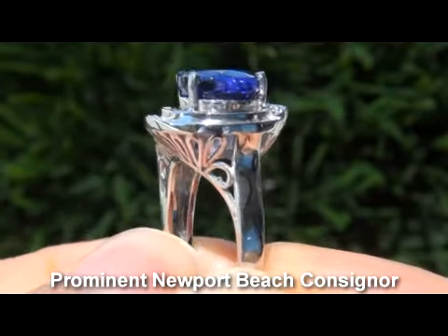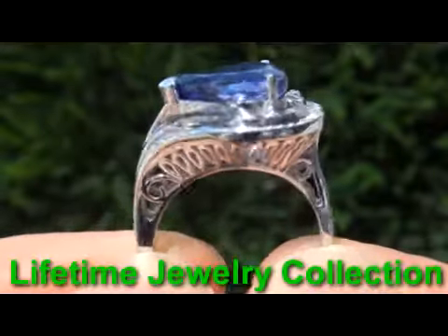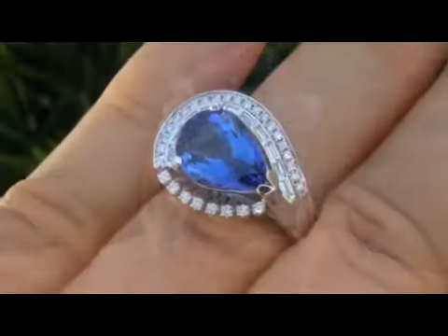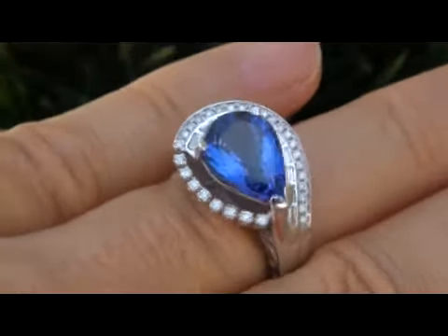The item comes to us from a prominent Newport Beach, California consignor who is liquidating a $2 million lifetime jewelry collection. Due to difficult personal and financial times, our consignor contracted with us to liquidate her collection here on eBay.